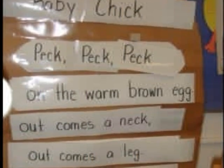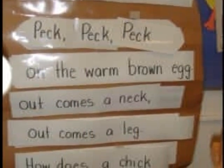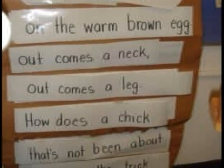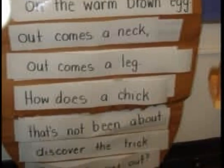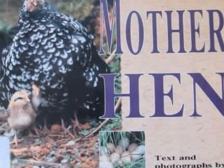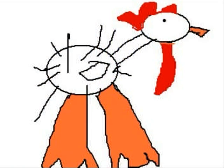We read books about chicks. This is the picture we drew at the computer.